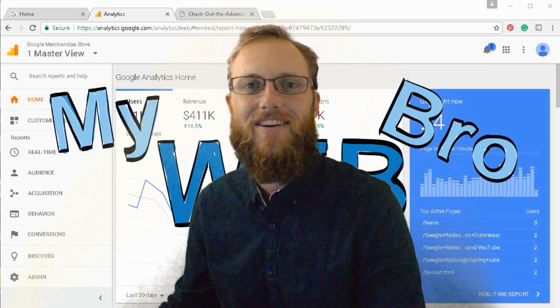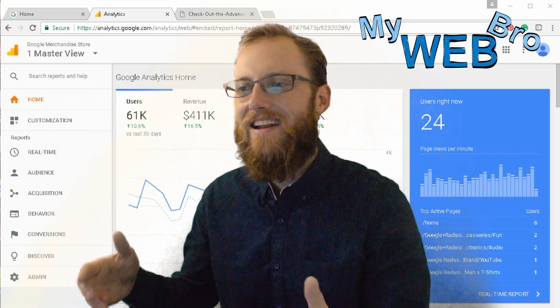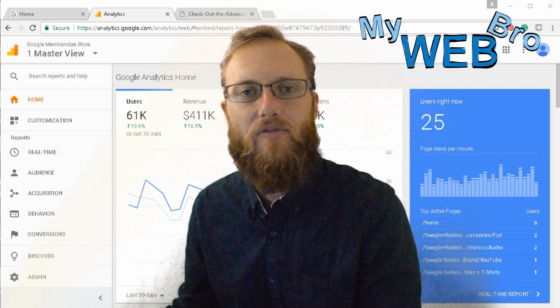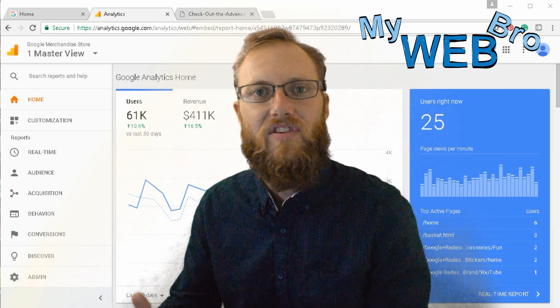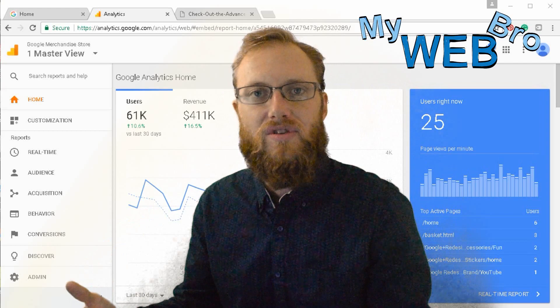Hi, thanks for coming back. It's Matt here again with mywebbro.com. Today I'm really happy to take you inside the Google Analytics account of an e-commerce store that's doing right around four hundred thousand dollars per month in revenue. Some business owners sell twenty dollar pounds of coffee, some sell printers, some sell cars.